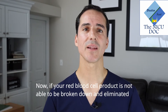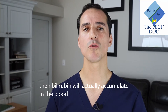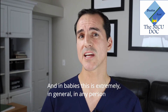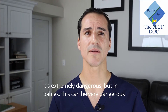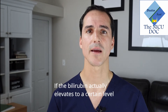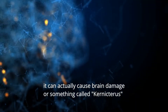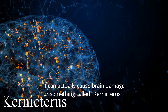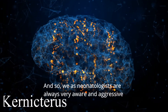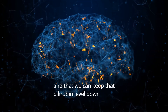Now, if that red blood cell product is not able to be broken down and eliminated, then bilirubin will actually accumulate in the blood. And in babies — really in any person — this is extremely dangerous. But in babies it can be especially dangerous because the brain is still developing. If bilirubin elevates to a certain level, it can actually cause brain damage or something called kernicterus. So we as neonatologists are always very aware and aggressive to check the bilirubin level and keep it down.